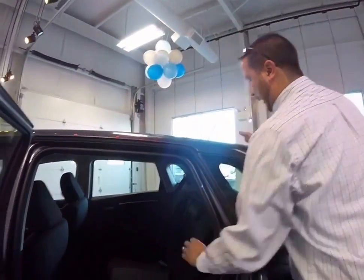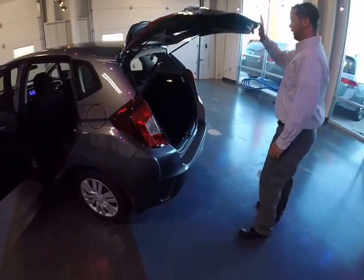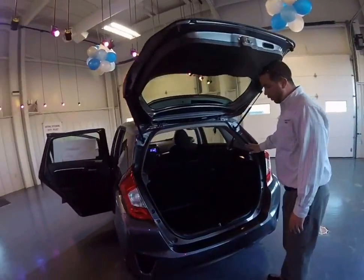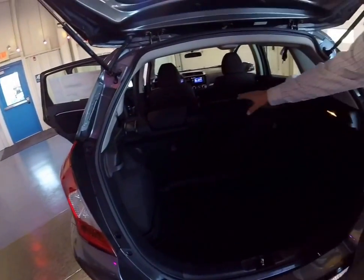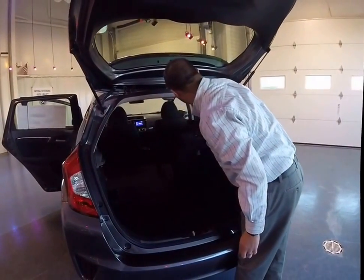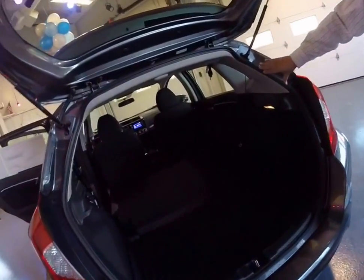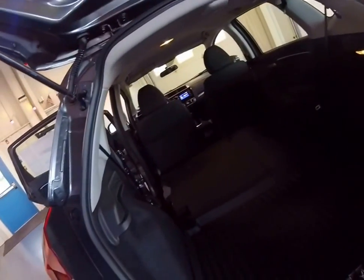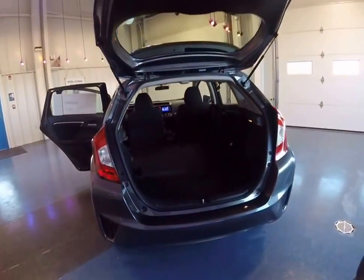Pull that out and it goes back down. There's ample cargo room with the seats in place, and it does still have a spare tire down underneath. To expand that cargo room, you just take the seat backs — they fold down flat just like that. There's a cavernous amount of room inside of the Fit. It's an awesome car all around.